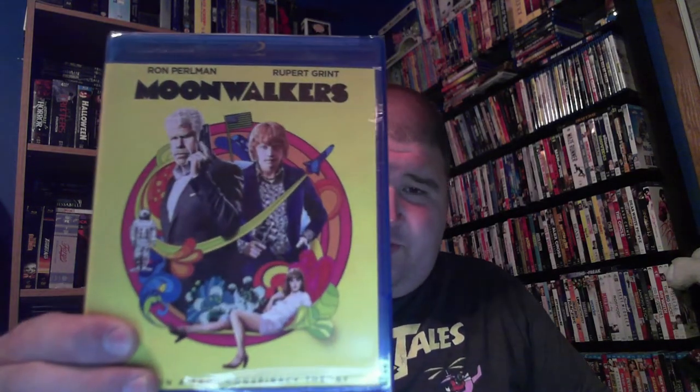Almost done — if you're with me still, thank you. If you know anything about any of these movies, let me know which one I should watch first. This is another one I always wanted to check out but it was always too expensive — it's got Ron Perlman and Rupert Grint, who is Ron from Harry Potter, and it's Moonwalkers. It has something to do with the moon landing — I forget the entire premise but I always wanted to check that one out.